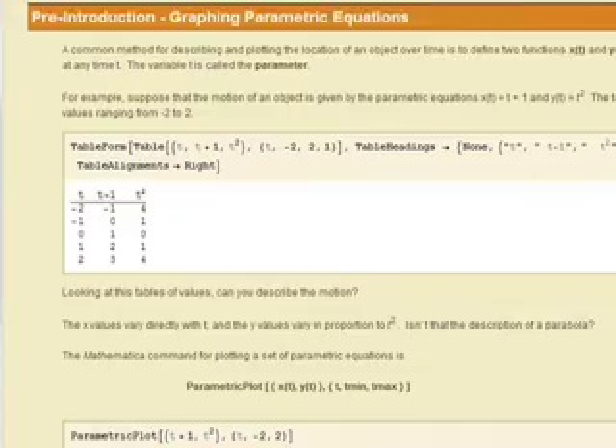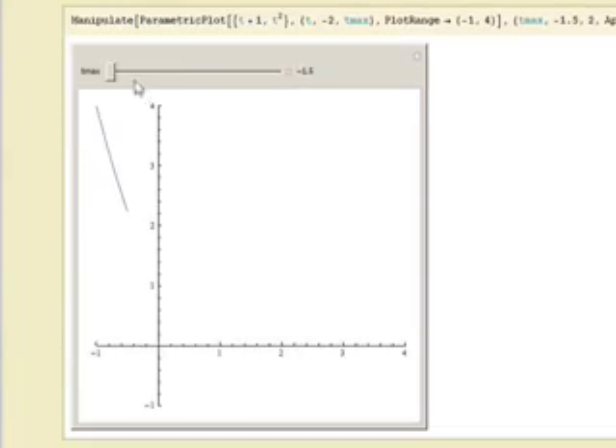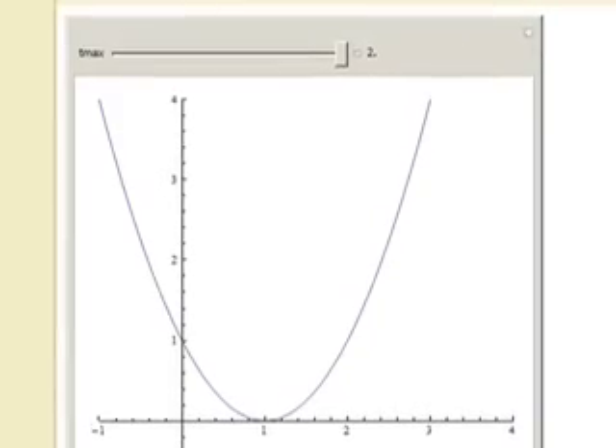In a given lab, what these students will be doing is working through an entire notebook where it will start out with some introduction. They'll be doing some Mathematica calculations, just evaluating stuff that I may have typed in so they can see how it works. But the progression in complexity builds as they work through the lab, and then they're writing their own Mathematica commands and creating their own plots.